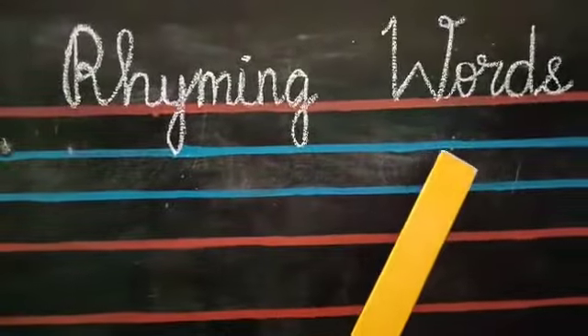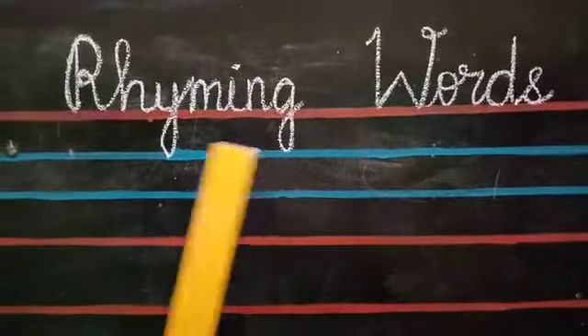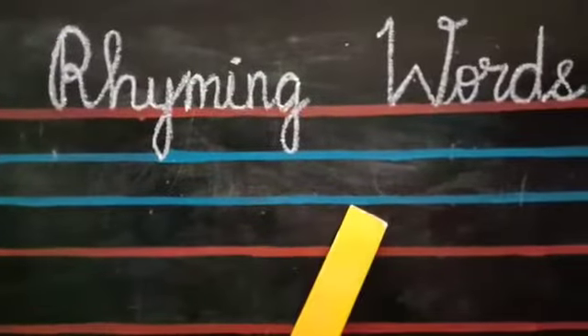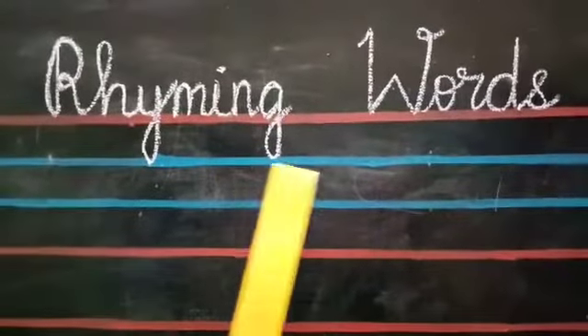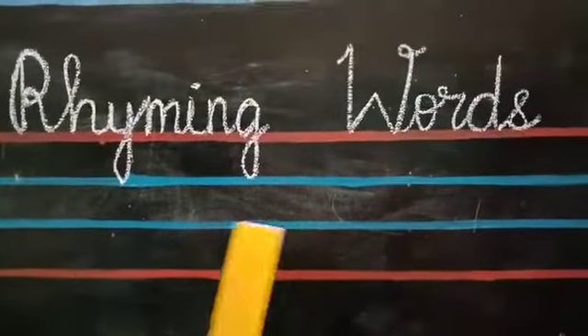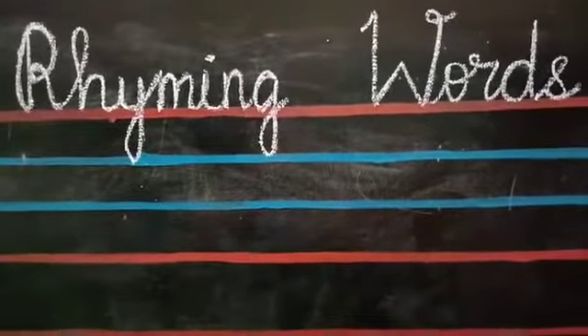What are rhyming words, children? Rhyming words are two or more words that have the same ending sound. Now all of you look at the board. Two or more words should have the same ending sound — they are called rhyming words.